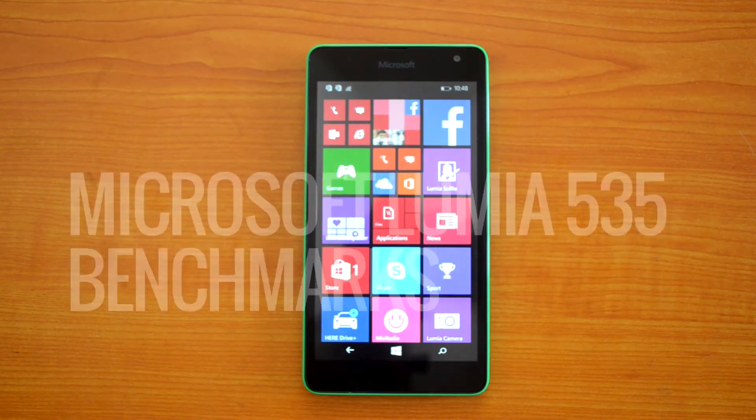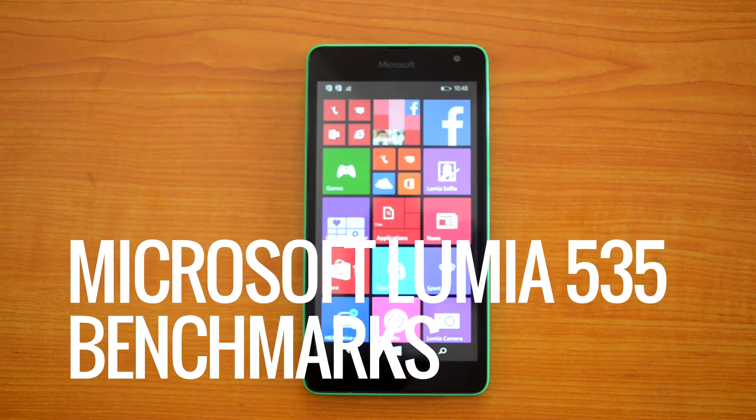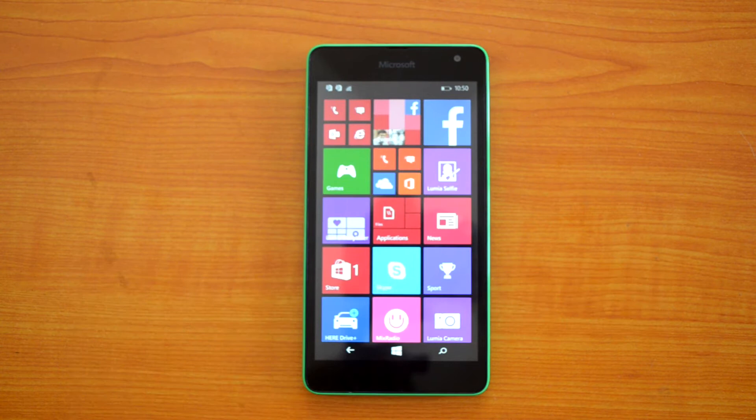Hey guys, this is Normal here for Technique, and today we are going to benchmark the Microsoft Lumia 535. The Lumia 535 comes with a 5-inch QHD display and is powered by a Snapdragon 200 processor with 1GB of RAM. The processor is the same as that powering the 530, but the RAM has been upgraded to 1GB. It has 8GB internal storage, expandable via microSD card, and it runs Windows Phone 8.1.